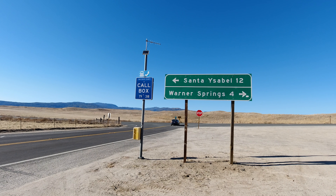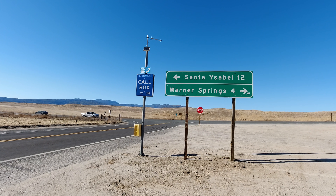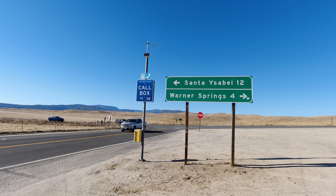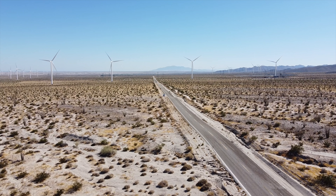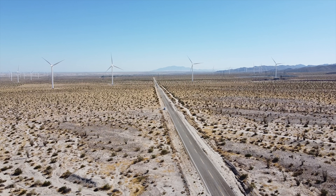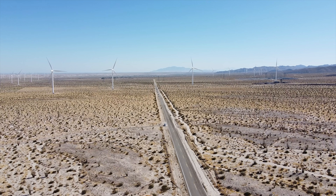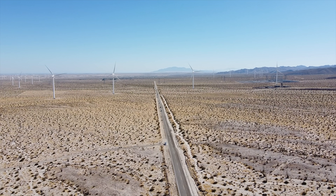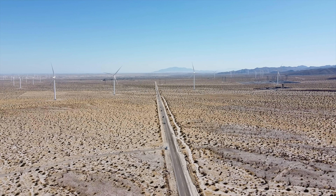And here we are at the intersection of Highway 79, the end of Highway S2. In all, the highway is about 65 miles in length and makes a great day trip. The scenery is absolutely outstanding and there is a ton of history to experience on the road. There's a lot to see and do on the S2, and it's great if you want to get away from other people because you won't see a lot of other cars for the majority of the drive. We highly recommend you take a trip on Highway S2 if you get the chance — it's definitely one of the best drives in San Diego County. Thank you for watching; if you enjoyed the video please give it a thumbs up, consider subscribing, and we'll see you next week!